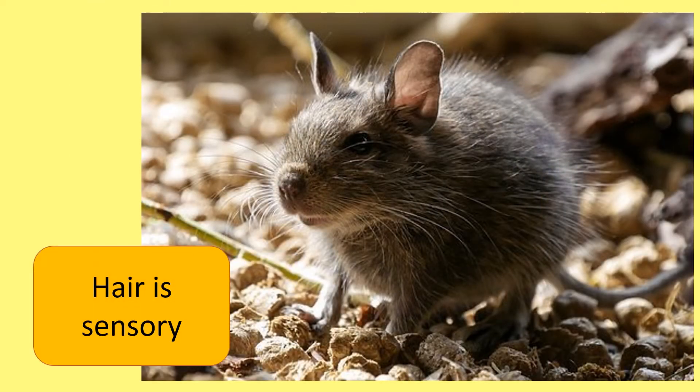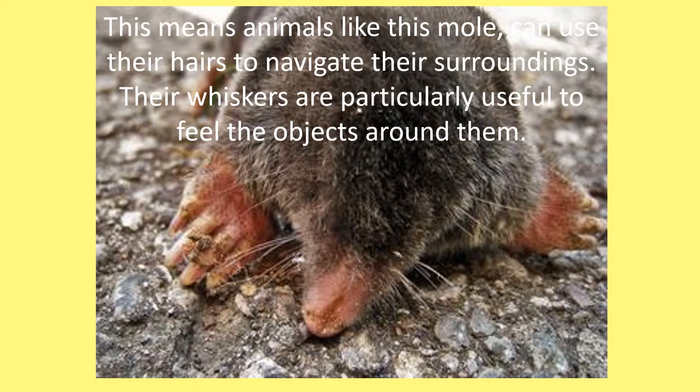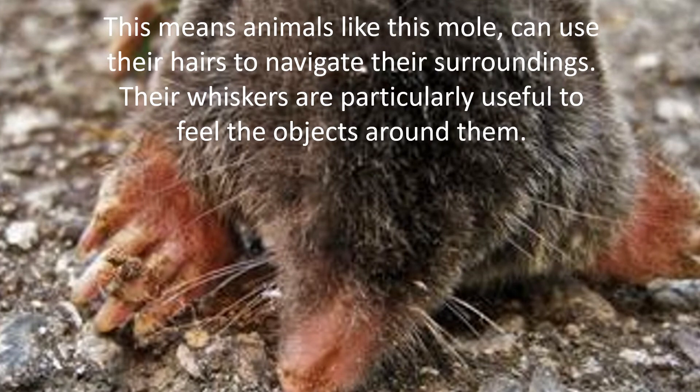Hair is also sensory. This means animals like this mole can use their hairs to navigate their surroundings. Their whiskers are particularly useful to feel objects around them.